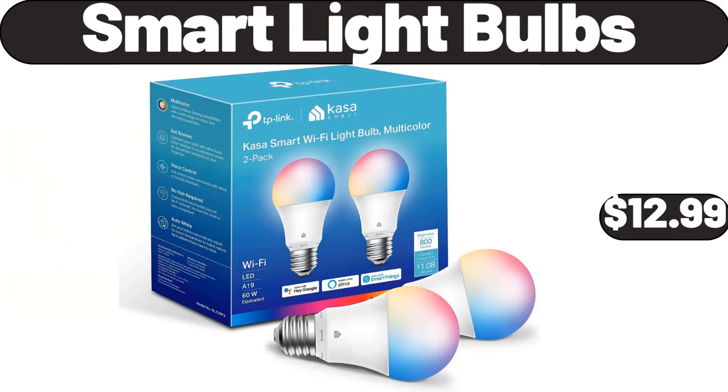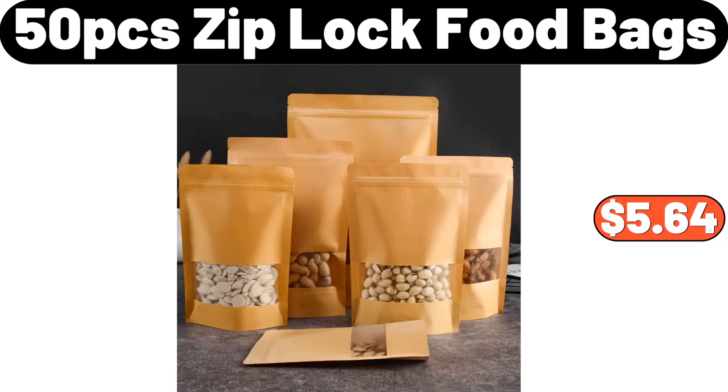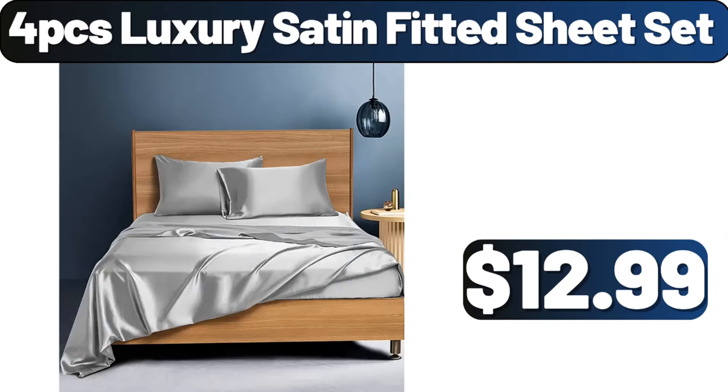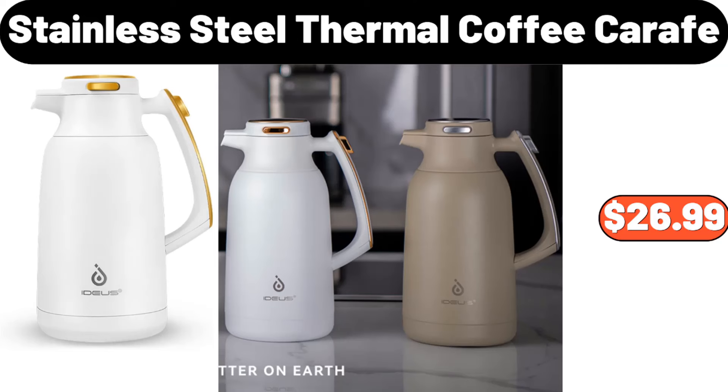Smart light bulbs, $12.99. Ceramic coffee mugs, $2.99. 50-piece ziploc food bags, $5.64. Four-PCS luxury satin fitted sheet set, $12.99. Organizer, $7.99. Stainless steel thermal coffee carafe, $26.99.